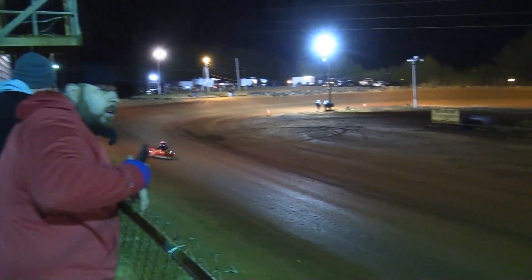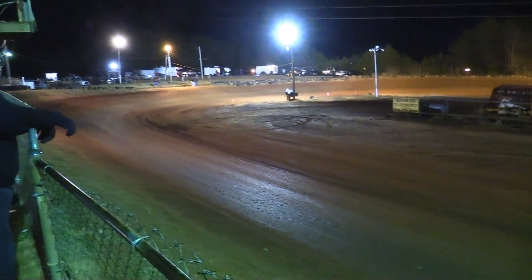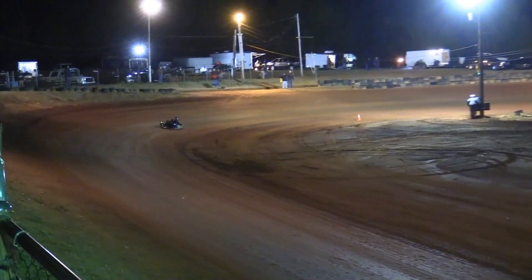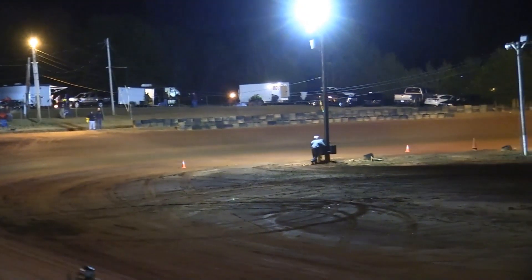Four or five laps complete there for Pee-wee-Bee, and Bubba Perry starting to reel in the tail of the field. First car he'll catch will be the 45 of Colton Whitmire.